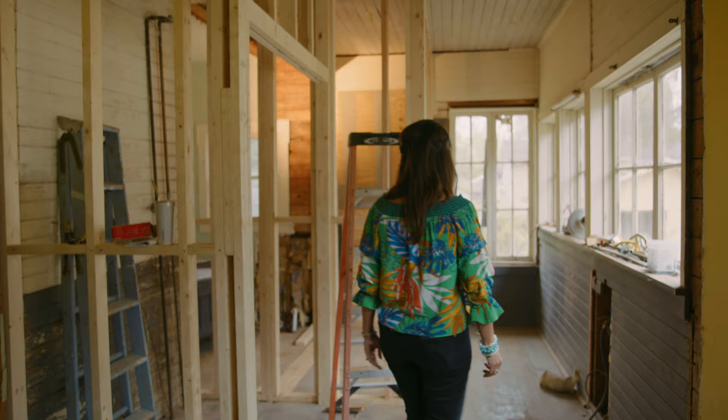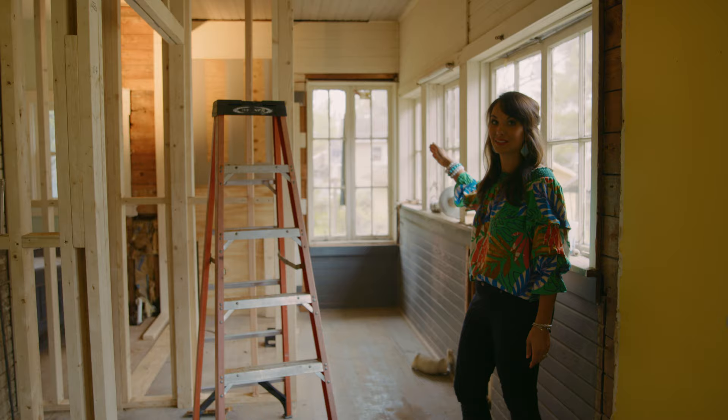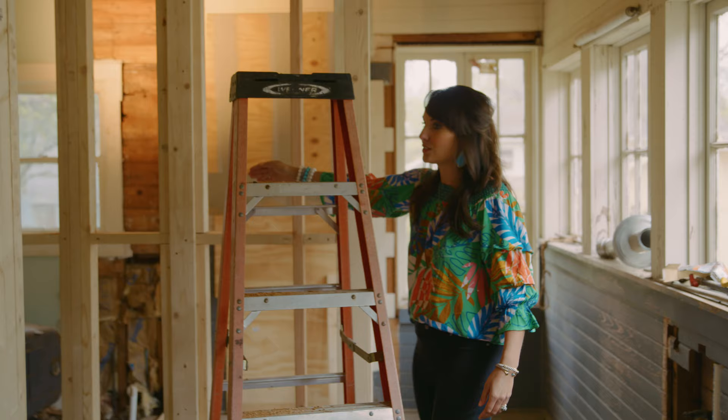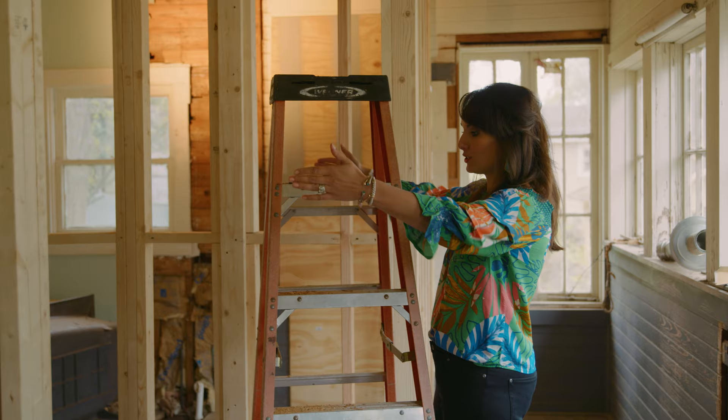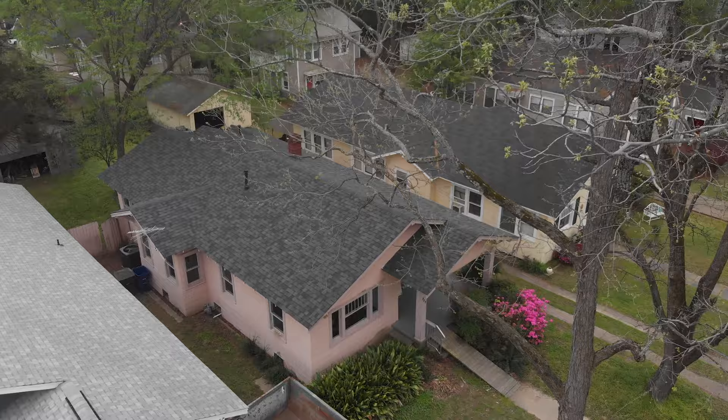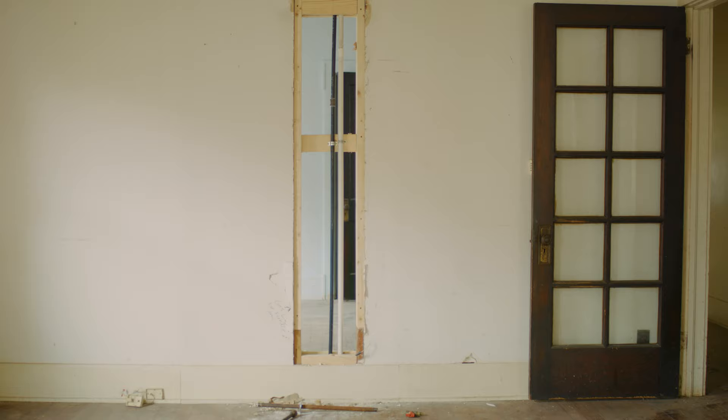Right now you cannot get out of the back of this house because the back door was over here. So we're actually making this into a little laundry room. The kitchen cabinets will stop here and then this will just look open — bright, lots of windows, just to make the kitchen area look bigger. The roof is something we're going to check out and see if it needs to be replaced because obviously there's some water damage.